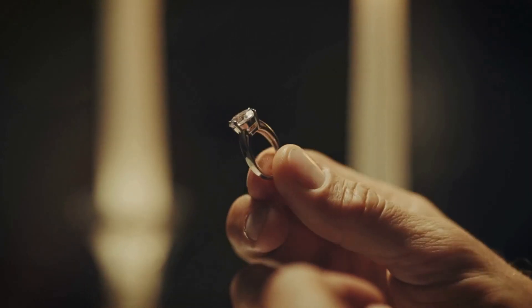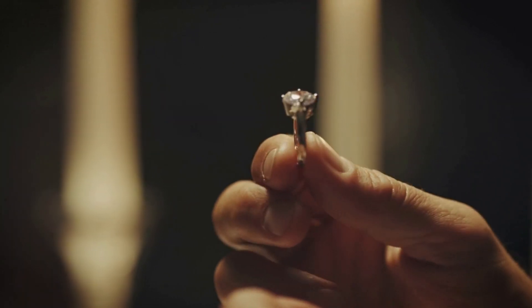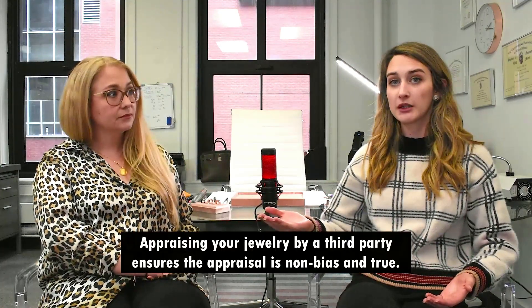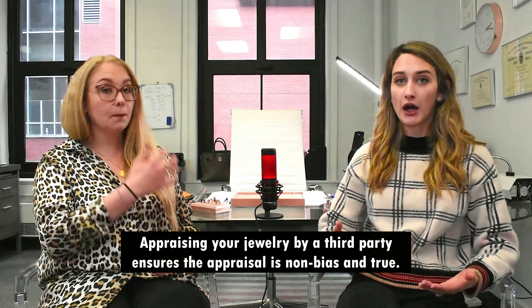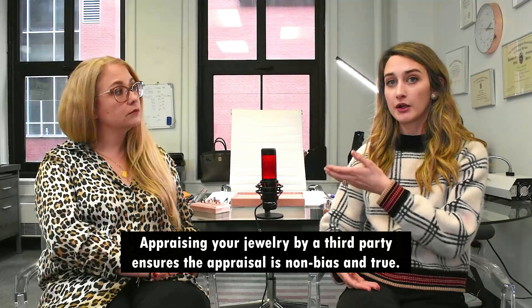If that stone pops out, they'll be able to replace it for you. Anytime you're buying something of a certain value, you want to have it appraised by a third party because they'll be able to verify that it is what it is — just like Louise being an appraisal-certified gemologist.